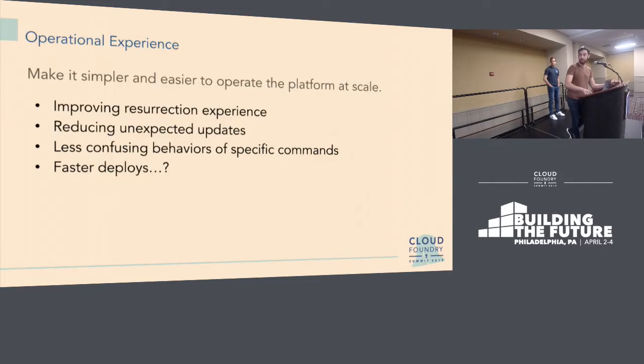One of the big themes is around operating BOSH at scale and the day-two experience of a foundation. How do you keep a small platform team able to run a really large platform? A lot of these areas include improving the day-two resurrection experience. Bayhant at SAP has been working on that — making the global resurrection config more nuanced to give you better control when a VM goes down and needs to be brought back up.